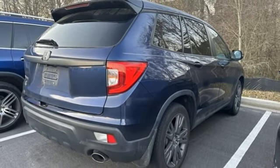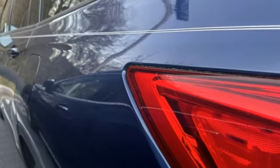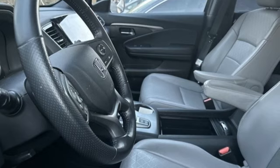dual-zone climate control, memory exterior door mirror settings, external memory control, express open and closed sliding and tilting sunroof, doors and push-button start proximity key, and V6 engine.